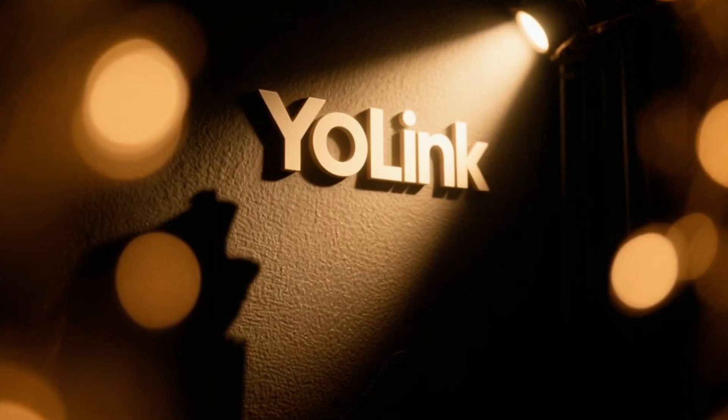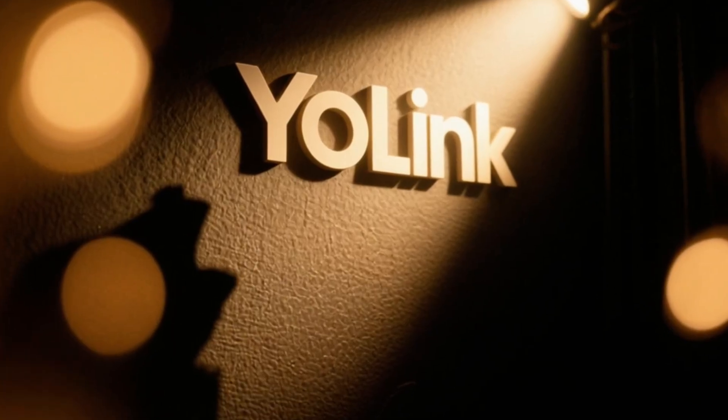You hear about the same smart home brands all the time — the ones that every YouTuber and influencer keeps talking about. They have the marketing, the hype, and the name recognition. But today I want to show you a brand that you probably haven't heard of, and honestly, it's one of the most reliable systems that I use. It's called Yolink. They're a smaller company with a surprisingly solid lineup of smart home devices that use one secret weapon that's indispensable for larger properties and outdoor setups.